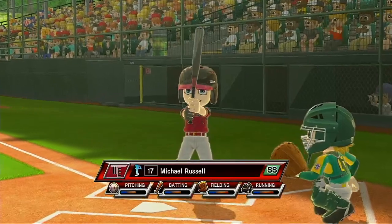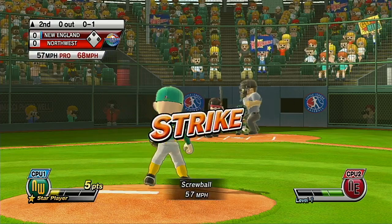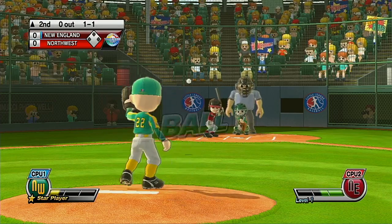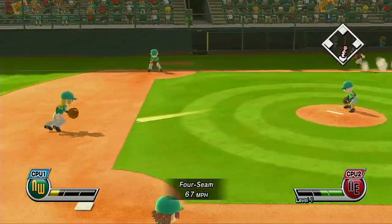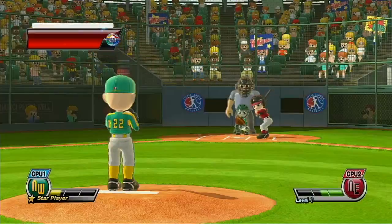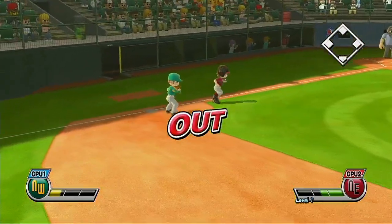It's the top of the second. One down. Batting sixth in center field, number eight. Two down.